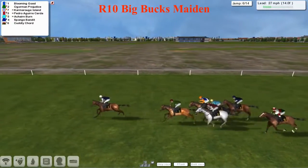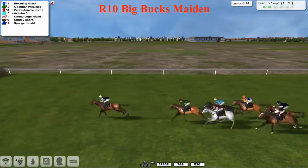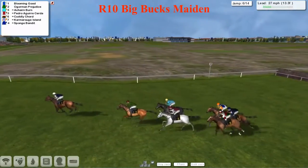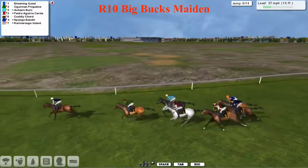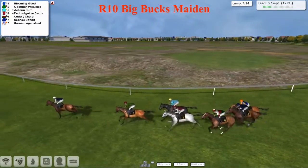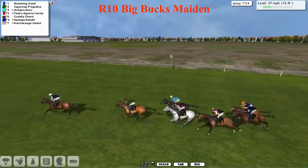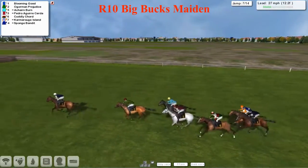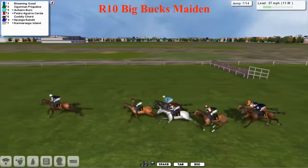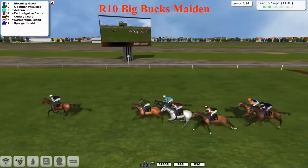It's not quite the test of stamina that some of these horses will encounter as they go throughout this season. Blooming Good — it's been a blooming good round of jumping so far — has a couple of lengths lead and is just travelling very nicely up front from Augurman Prejudice. Achen Byrne has now moved forward into third place joining that grey horse Pedro Aguay Acherda. Cuddly Kord, once upon a time the back marker, is now moving forward. But there's still no more than 15 lengths from the leader to the back marker, now Camarogue Island and Sponge Bandit.